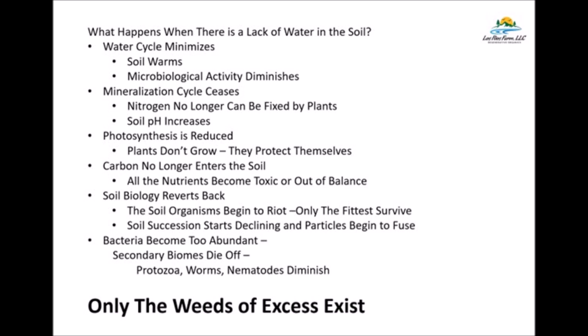When we lose the water cycle, the soil warms, microbiological activity diminishes, the mineralization cycle ceases, nitrogen can no longer be fixed by plants, soil pH starts increasing, photosynthesis is reduced, and plants don't grow — they protect themselves. They start sending out messages to other plants and try to get microorganisms to come help them. When everything shuts down, we start losing all that, and it becomes a very vicious circle. Carbon no longer enters the soil, the sun penetrates it, everything dissipates, and we start moving back in the succession line. All the nutrients become toxic or out of balance, soil biology reverts, and soil organisms begin to riot — only the fittest survive.